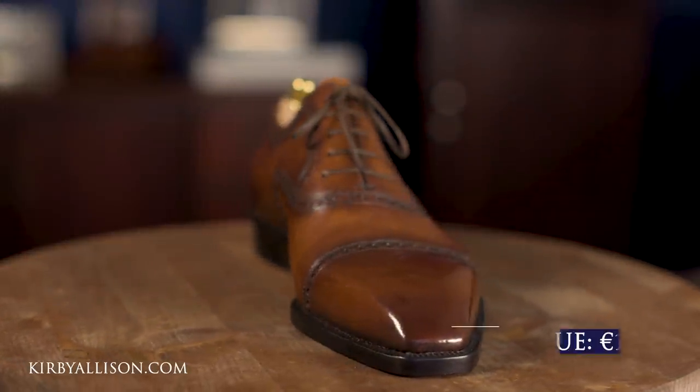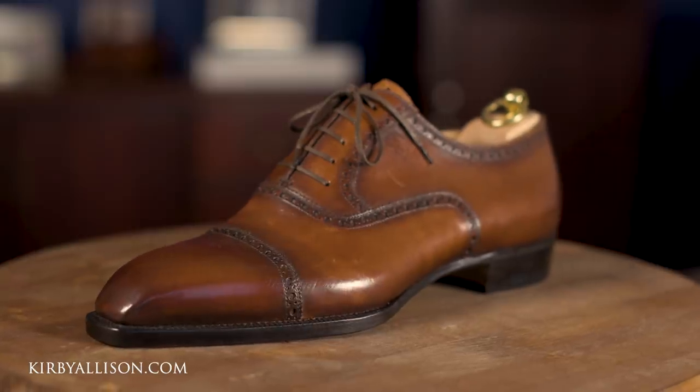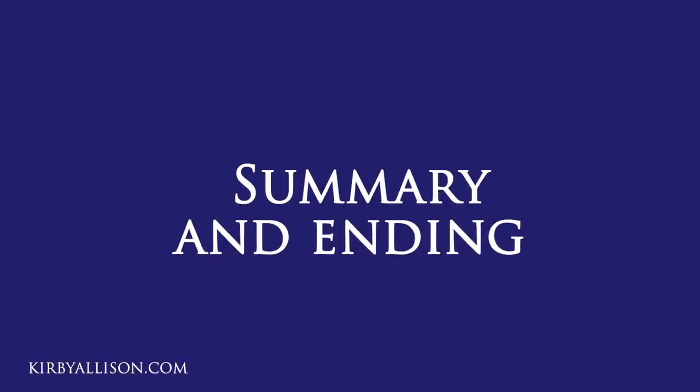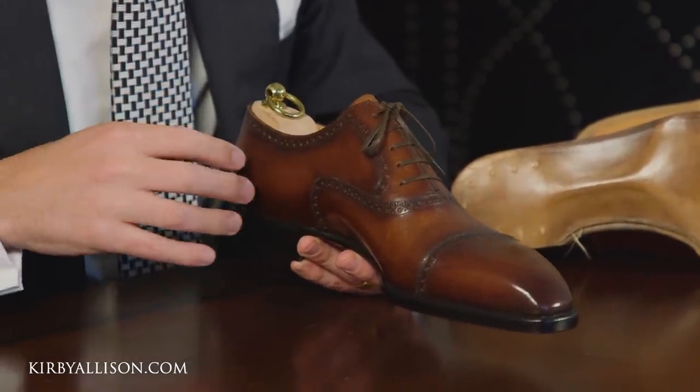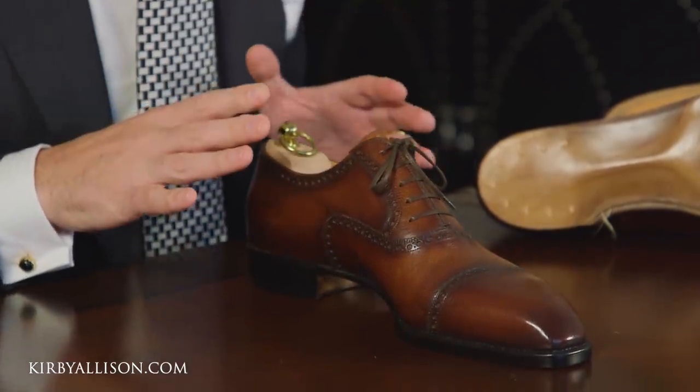At 1,650 euros — about two thousand dollars — this is as close to bespoke as you can get, with the one exception of the bespoke last. What really sets Stefano Bemer apart is having added these intermediate ranges between a factory Goodyear welted shoe and a full bespoke shoe. If you want the quality and craftsmanship of bespoke in a more accessible ready-to-wear shoe, Stefano Bemer is one of the few shoemakers with a truly incredible offer. They have a showroom in New York City, do trunk shows, and if you're passing through Florence, you should absolutely visit. Click the link in the upper right corner to watch our full overview of their entire collection.